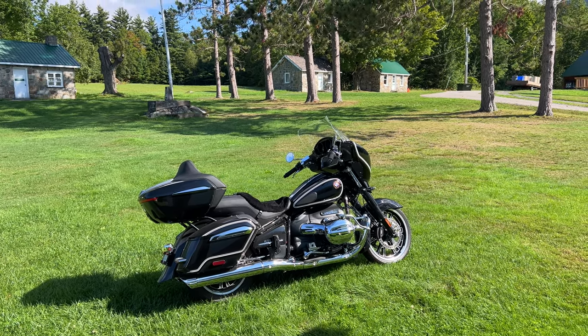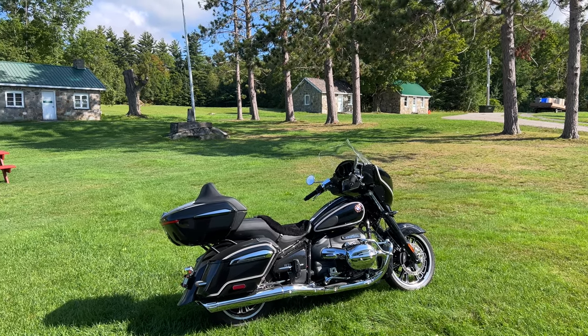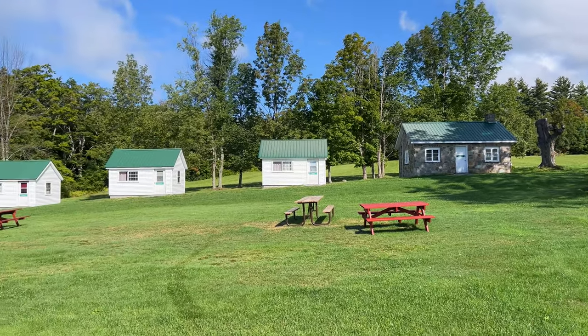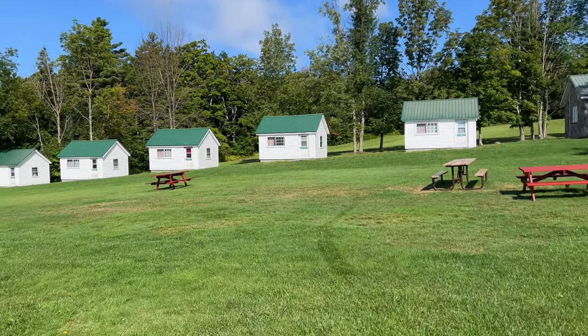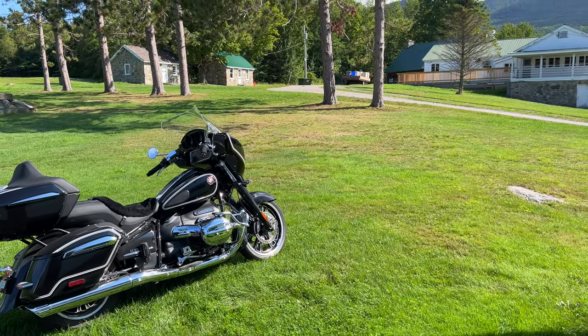Hello everyone, it's Adam here. I'm here from Camp Thorpe in Goshen, Vermont, here for the Green Mountain Rally. I'm running it — well, with a lot of volunteers obviously — but I'm the co-chair.